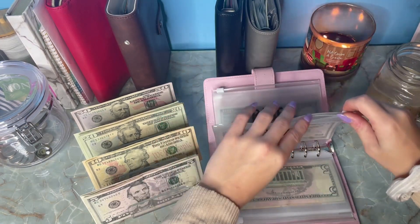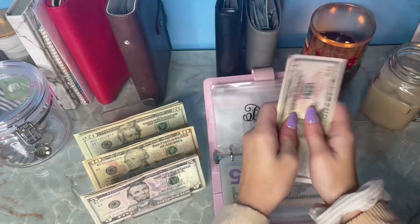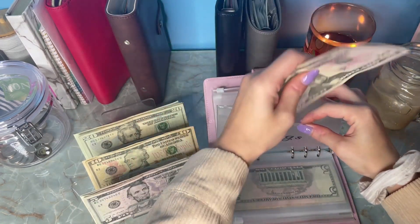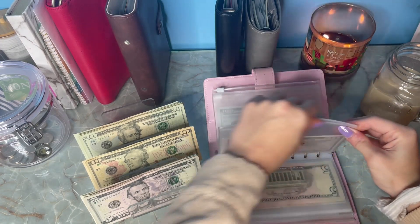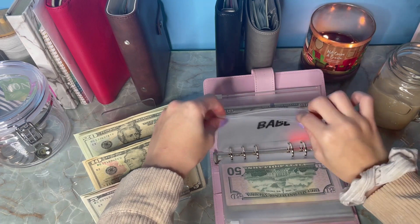My dog's envelope is getting its usual $50, so we are now at $100. And then the Babe envelope is also getting $5 stuffed.